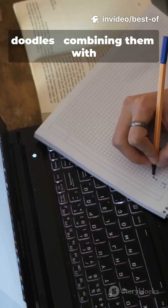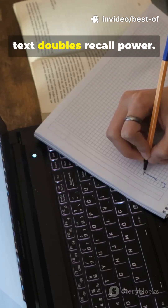Use visuals and words — mind maps, charts, doodles — combining them with text doubles recall power.